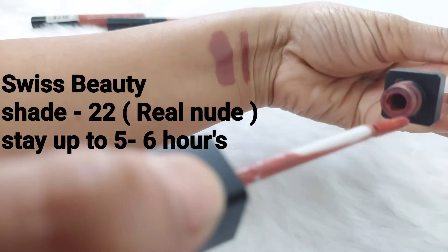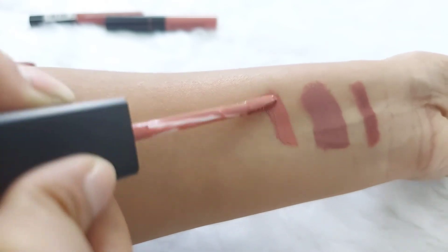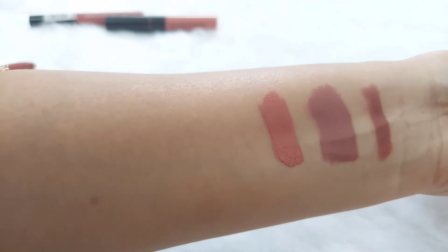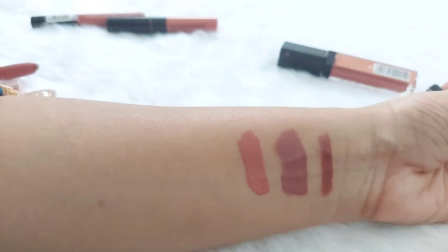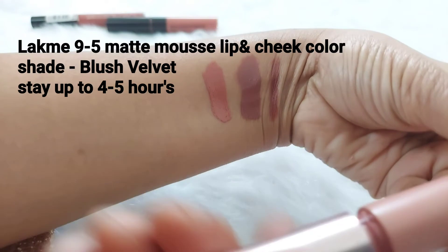The third one is Swiss Beauty shade number 22, Real Nude — one of my favorite nude shades, only 100 rupees. Guys, this is a must-have product. If you want something in the budget at 100 rupees, you can try it. Staying power is also very good — up to 6 hours, and it suits every skin tone.